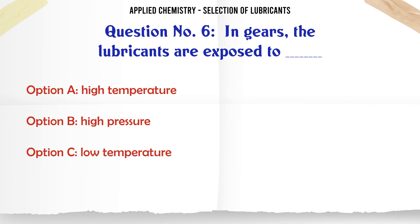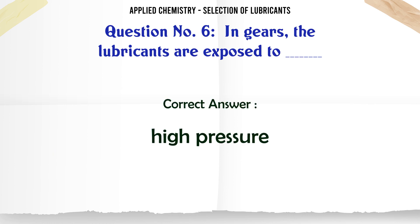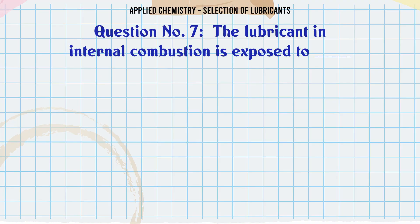In gas, the lubricants are exposed to: A. High temperature, B. High pressure, C. Low temperature, D. Low pressure. The correct answer is A. High pressure.